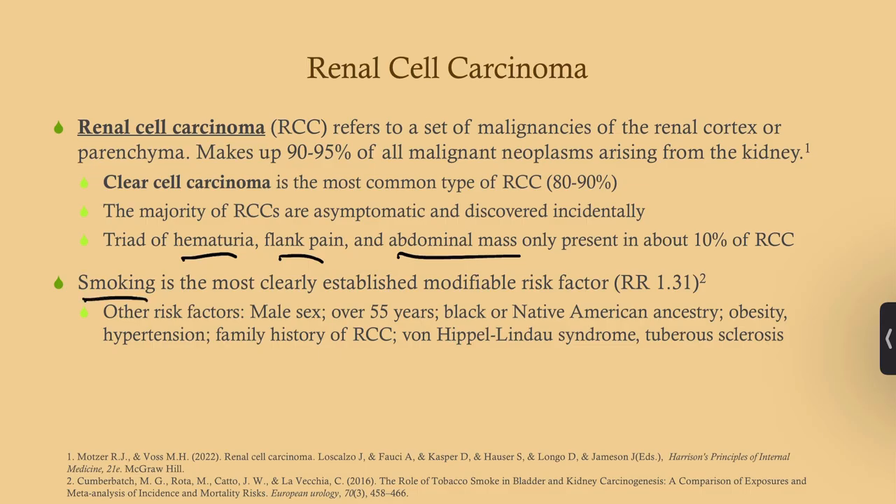The most clearly established modifiable risk factor is smoking, which is commonly tested, but it's only about a 30 percent increased risk — not the same as smoking's risk for lung cancer. Males are more likely to get this than females by about two to one. Most patients are over 55. Black or Native American ancestry, obesity, hypertension, and a family history of renal cell carcinoma are also risk factors.